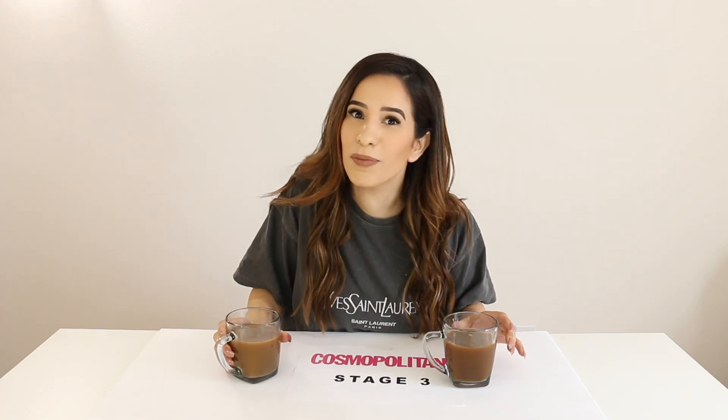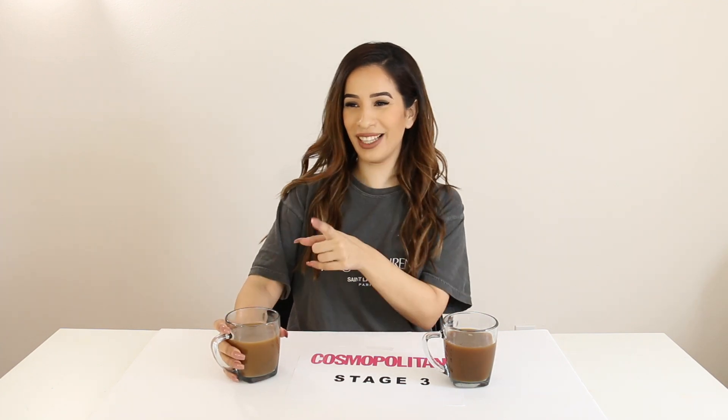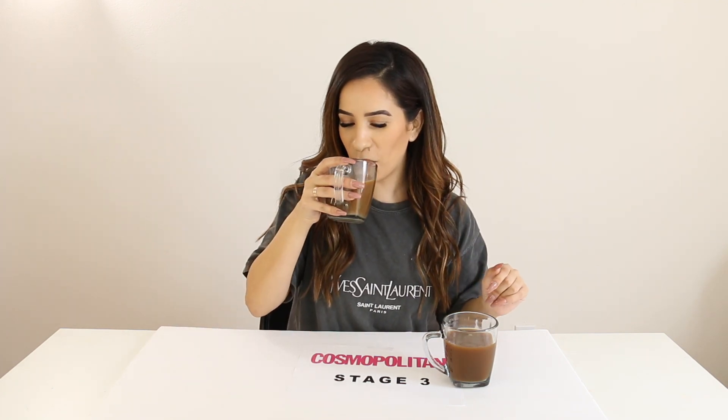Now for those of you who don't know, I'm a coffee addict. I actually drink 16 cups of coffee a day — and yes, you heard that right. 16 cups, not 16 ounces. People ask me if it's in ounces and I'm like, no, it's in cups. So I better get this one straight.